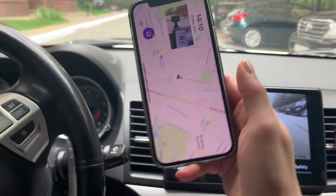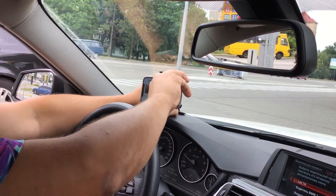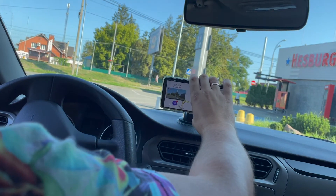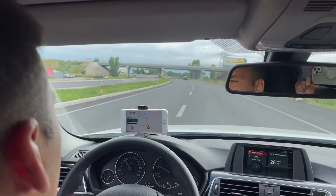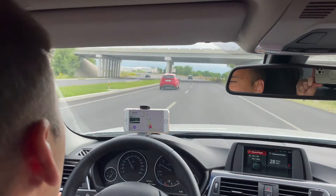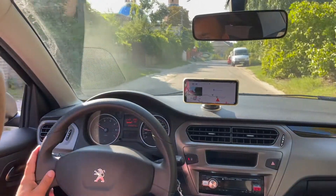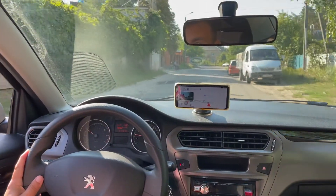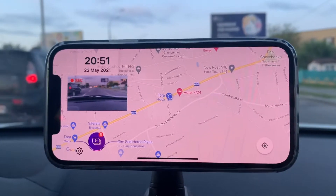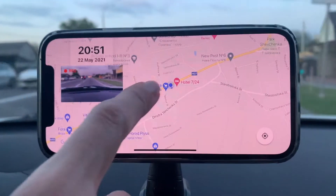The Dashcam.ua application turns a driver's smartphone into a smart dashboard camera. Every time a driver sees a traffic violation, he can record the video evidence and send it to the police. The video recording is cyclical with short 30-second videos. This means that every new 30 seconds will be temporarily recorded on top of the previous 30 seconds. A recording to permanent memory will only occur when the driver sees the violation and taps on the screen of his mobile phone.